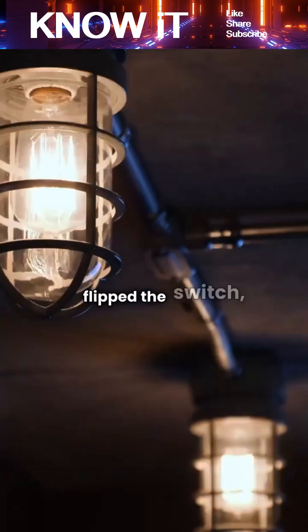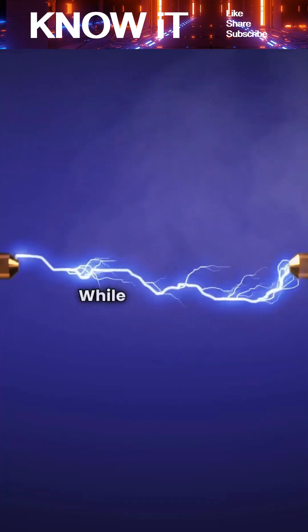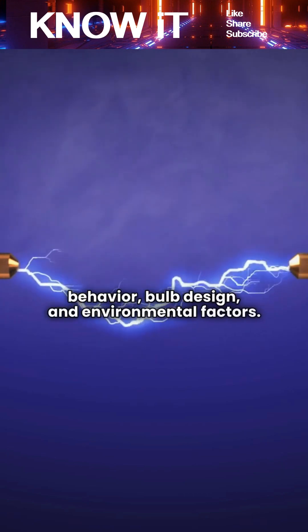Have you ever walked into a room, flipped the switch, and watched the lights flicker right at that exact moment? While it feels eerie or coincidental, the explanation comes from a mix of electrical behavior, bulb design, and environmental factors.